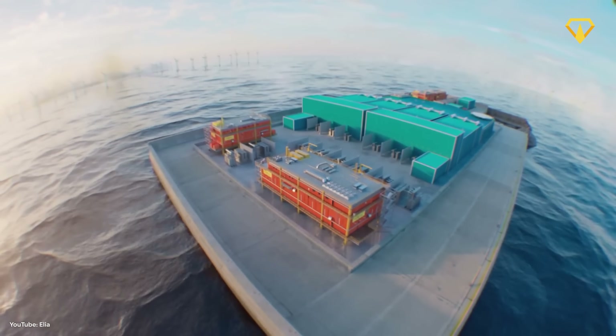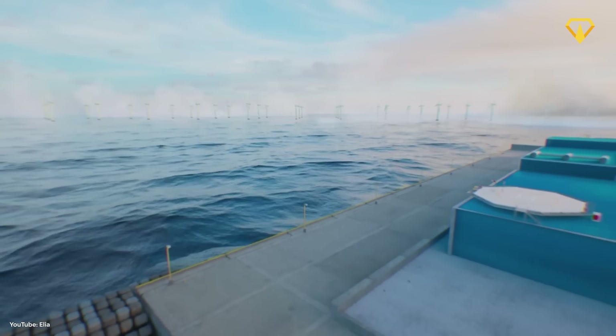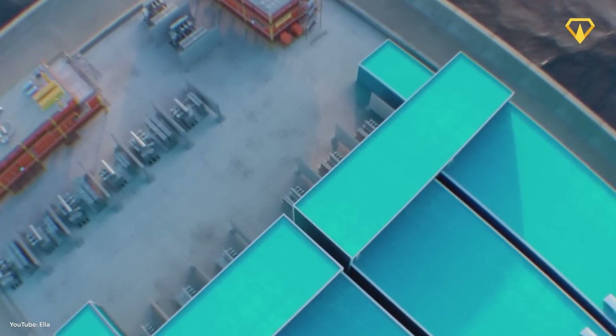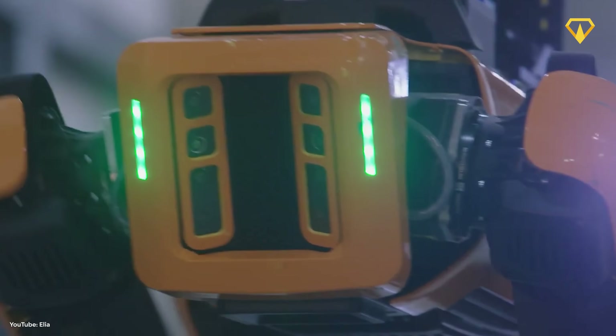Also included are a small harbour and a helipad, allowing staff to maintain the island. But when people aren't there, the project developer plans to maintain the structure with robot dogs.